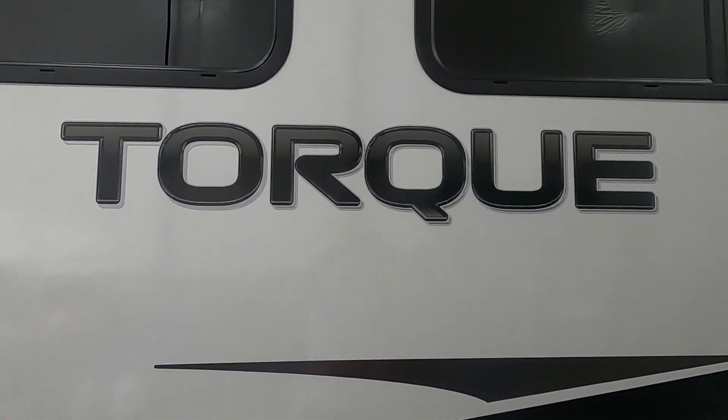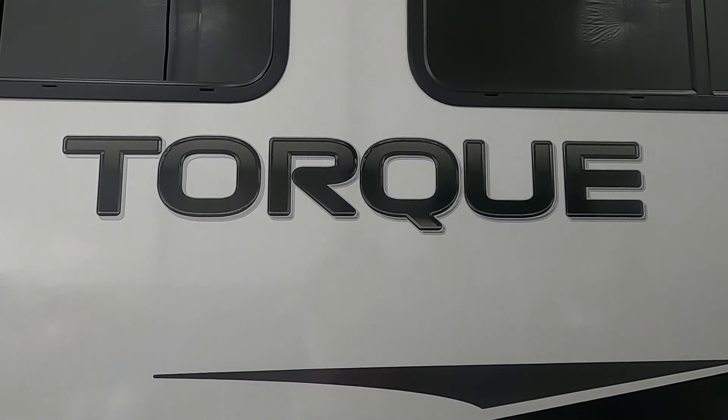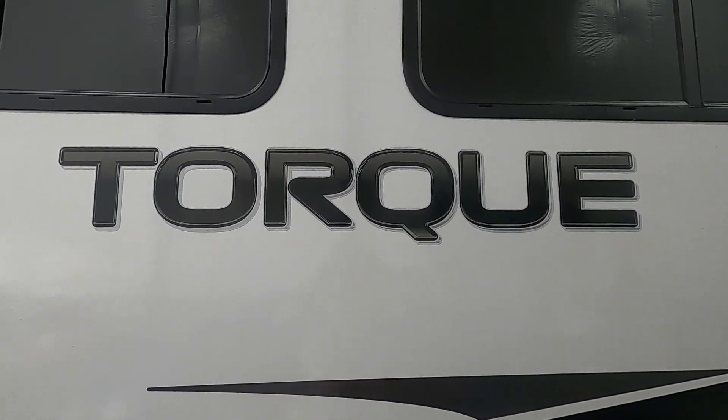Again, thank you so much for your purchase. Hope you enjoy this Torque for many years to come. Happy camping!